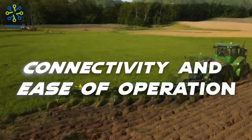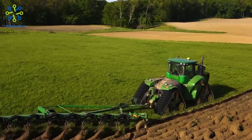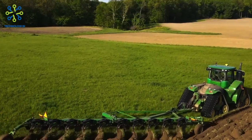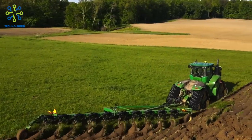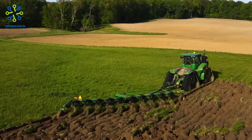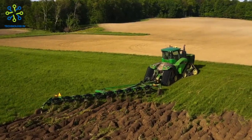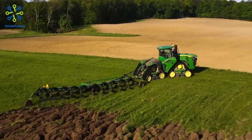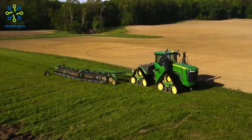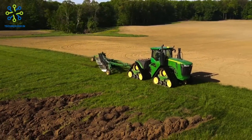Connectivity and ease of operation: the John Deere 9620 RX features connected technology, including an interactive touchscreen display and an easy-to-use control system. This provides easy access to important information, control of tractor functions, and real-time performance monitoring. These features enable farmers to optimize tractor operation, improve work efficiency, and minimize human error.